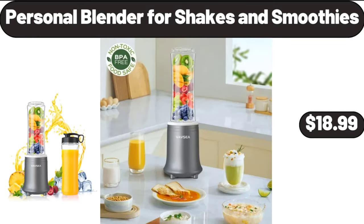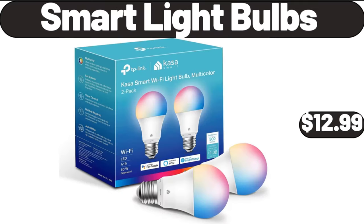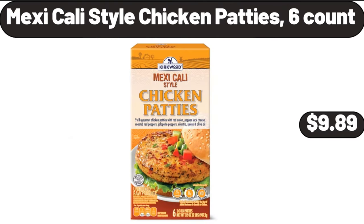Personal Blender for Shakes and Smoothies, $18.99. Smart Light Bulbs, $12.99. Mexicali Style Chicken Patties, 6 Count, $9.89.